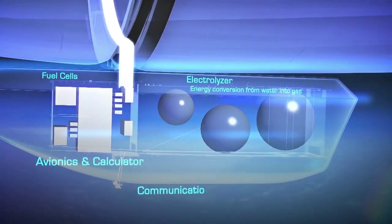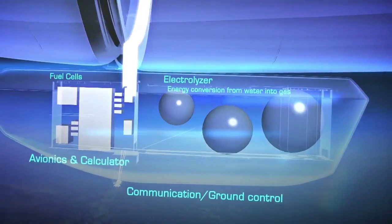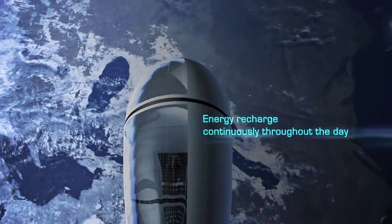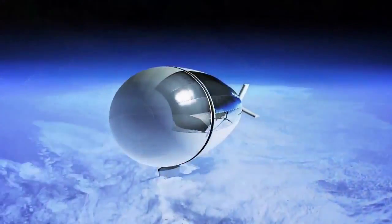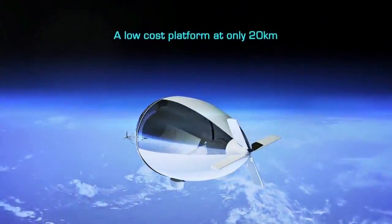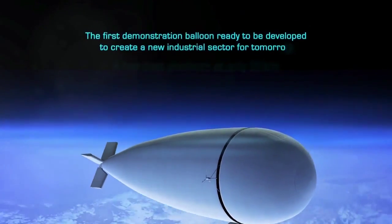Didn't Felix jump from like twice that height? At this height, the Stratobus can provide autonomous, almost undetectable observation for everything from military applications to meteorological analysis — not to mention the potential for use as a go-between for satellite communication, or as highly mobile cellular towers.